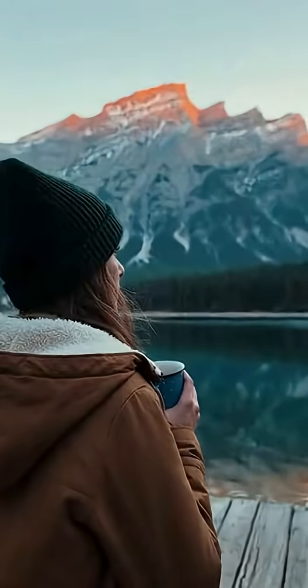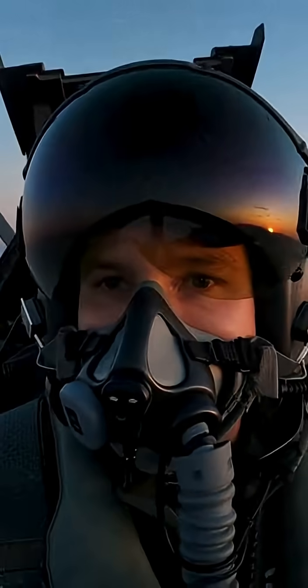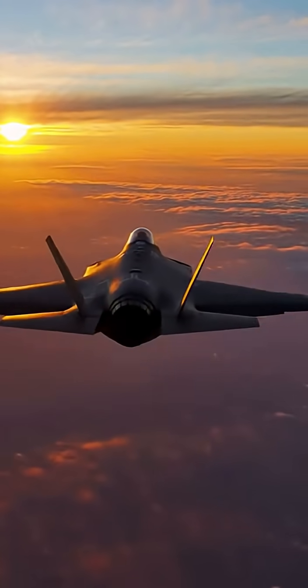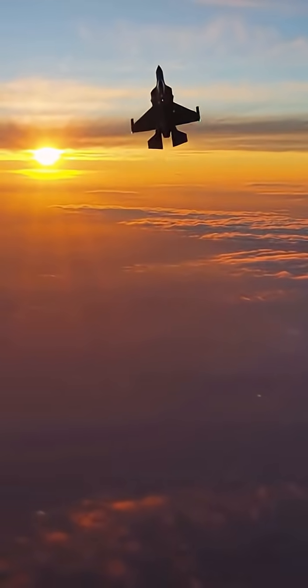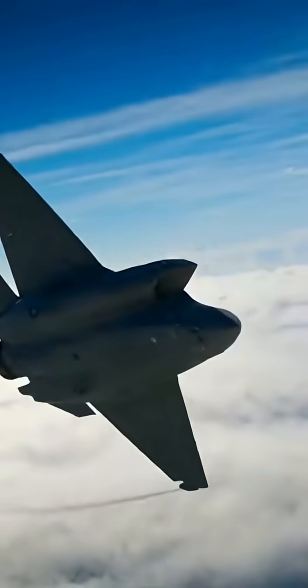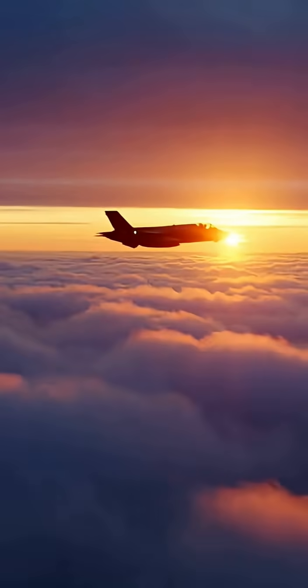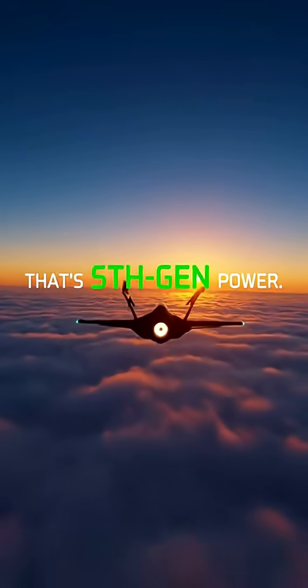At long range, you don't hear it. You don't see it. And by the time you detect it, it already detected you. Why the F-35 doesn't need the dogfight — they're looking, but they can't see this. It strikes first. They never saw it coming. It wins before they know it's there. That's 5th Gen Power.